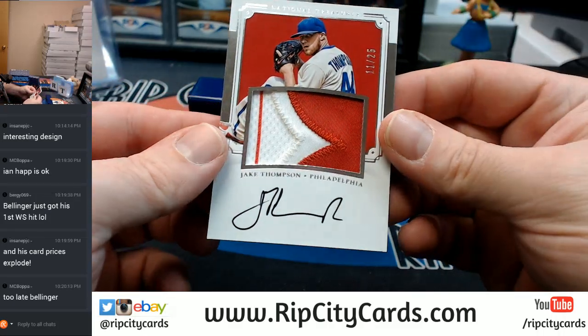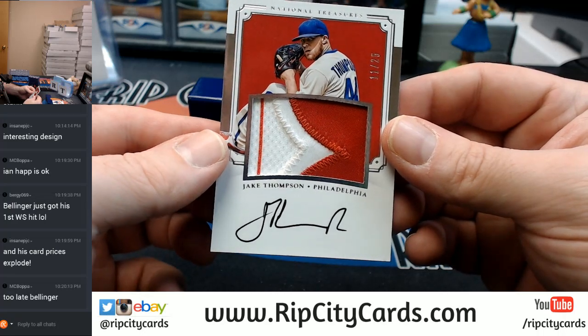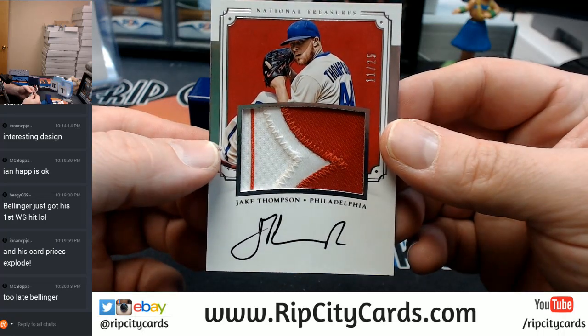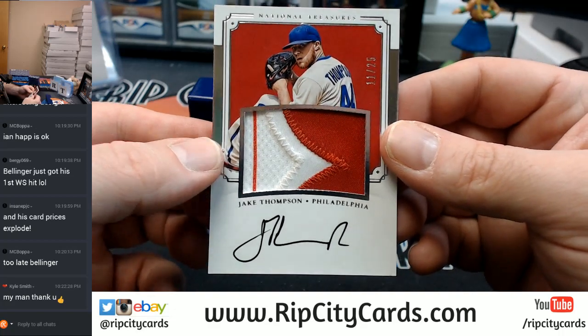Nice jumbo patch. 11 out of 25, two-color, Jake Thompson, Philadelphia Phillies Baseball Organization. I'm not done, Kyle — I'm not by any means done.